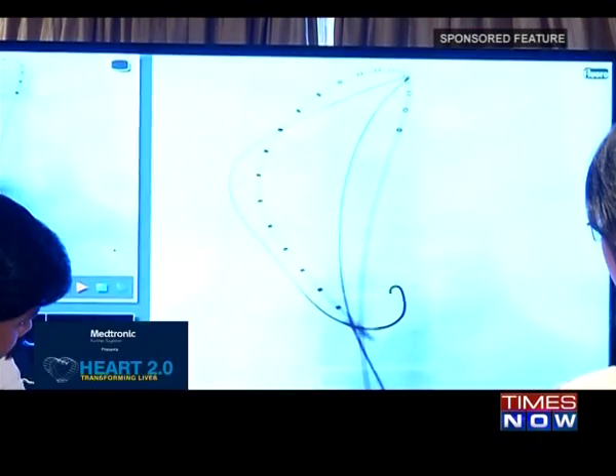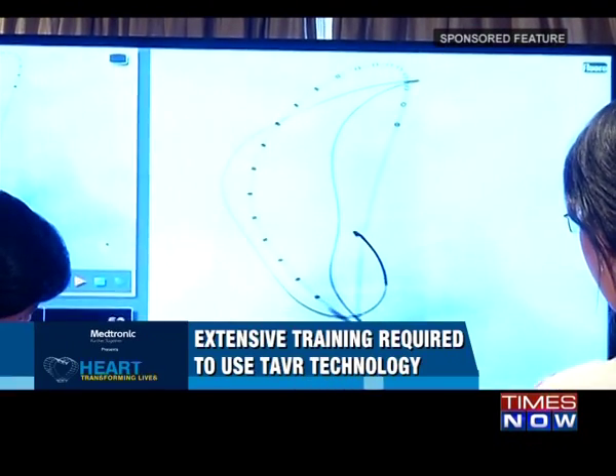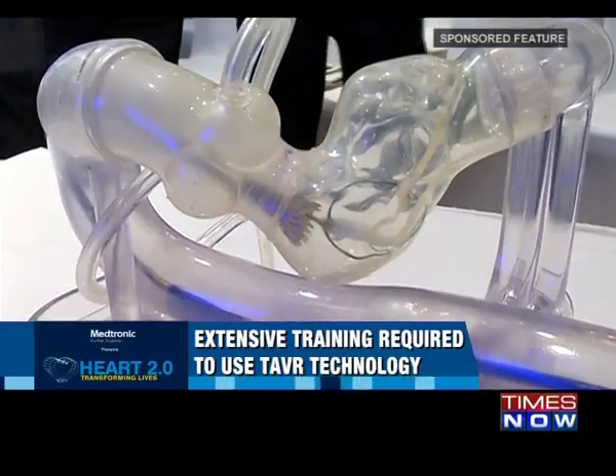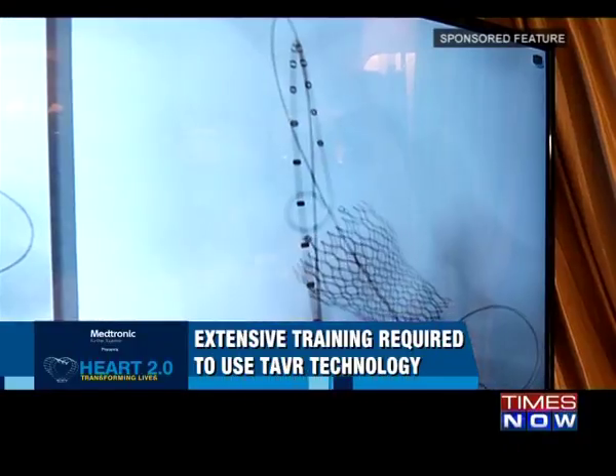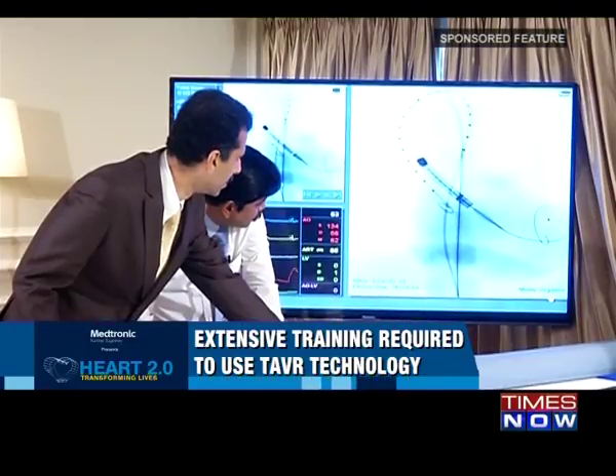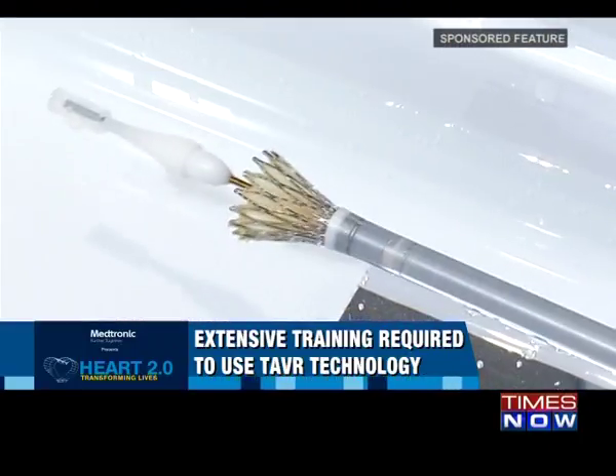TAVR is far less invasive than open heart surgery. Medical professionals have to undergo extensive training to execute this procedure successfully, and the steady improvement in patient outcomes has allowed continuous expansion of this field.